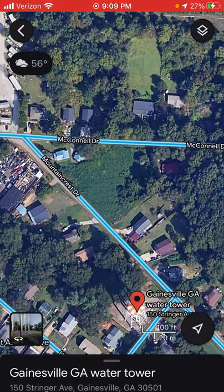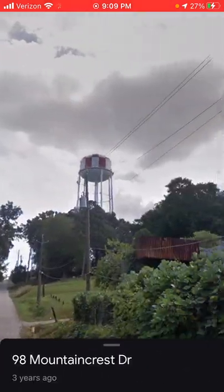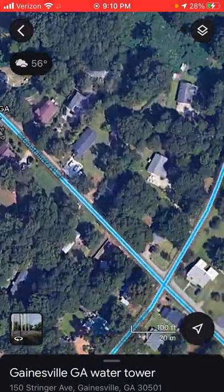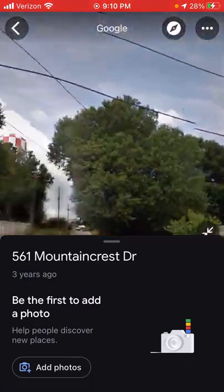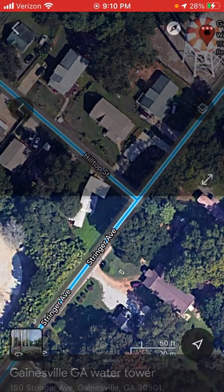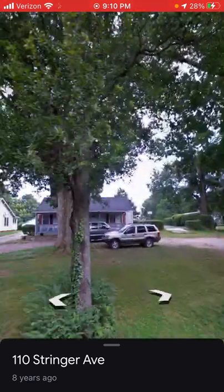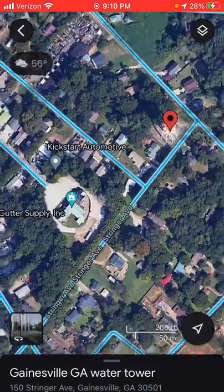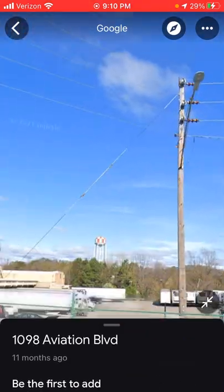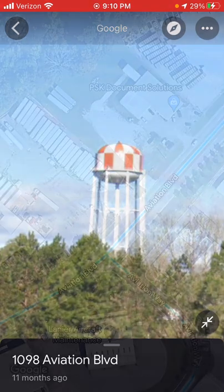Now I'm gonna look at this one in Gainesville, Georgia. This one's near an airport, so I'm assuming it has a beacon — and yeah, it does. It has an old-school incandescent. I can't get very good street views of this thing, but since it's near the airport, you can probably see something up there, and yeah, that's an incandescent.